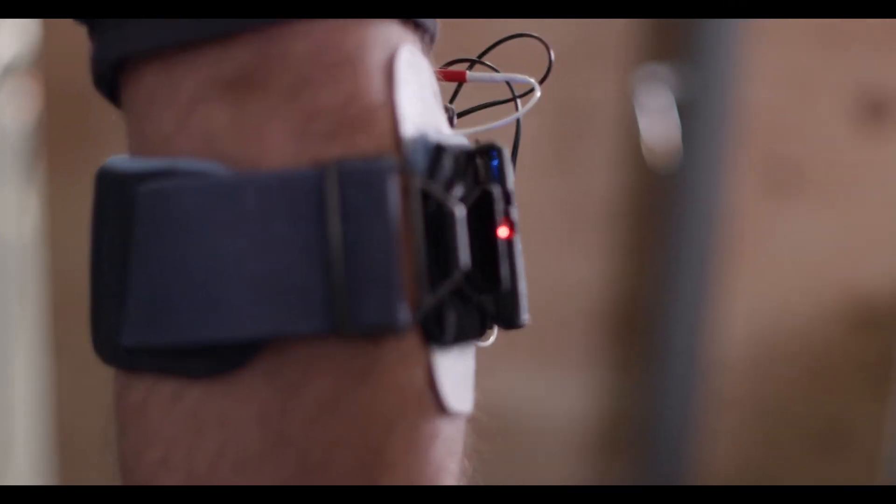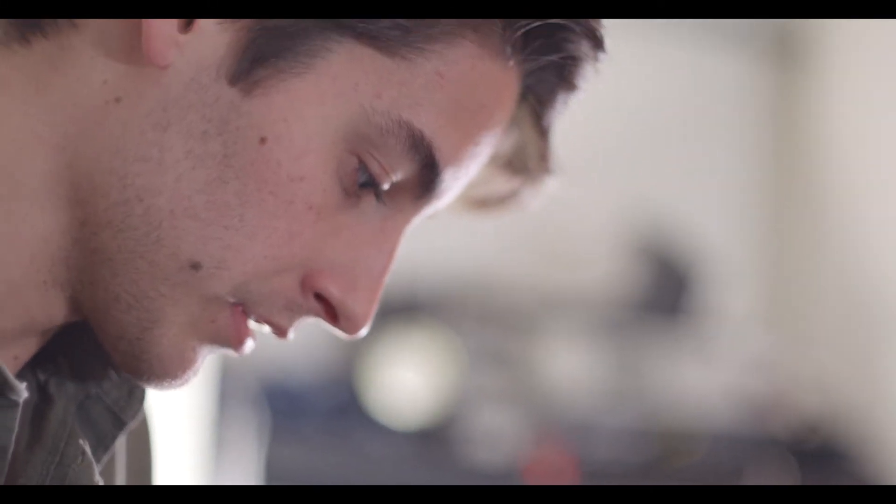Do you want to feel it? Yeah, try to turn it on. I feel it. Looks like it's working.